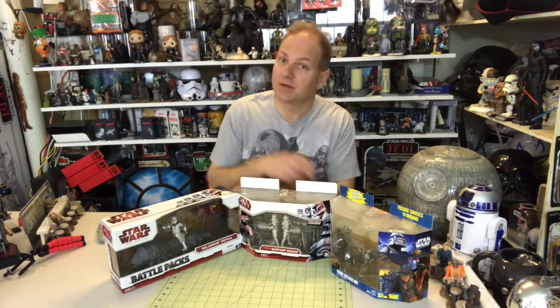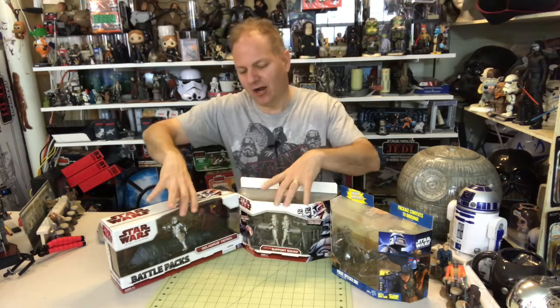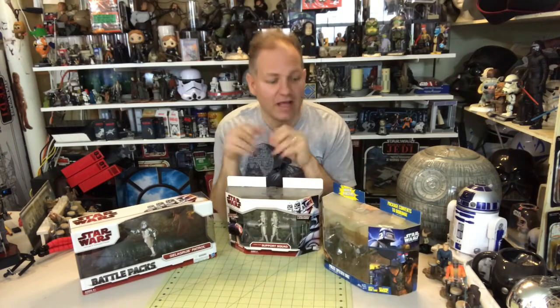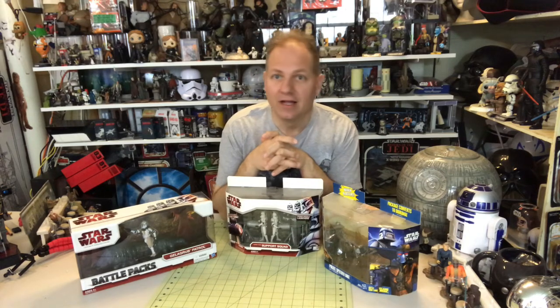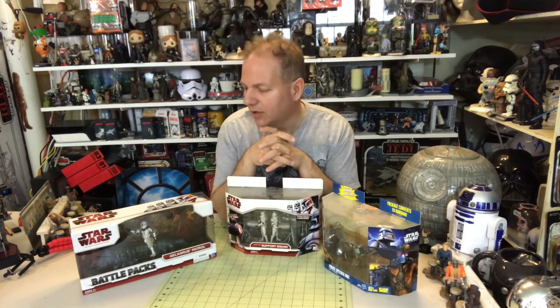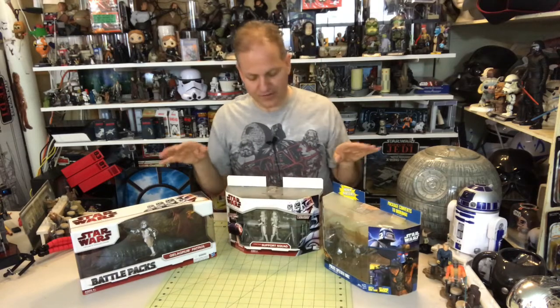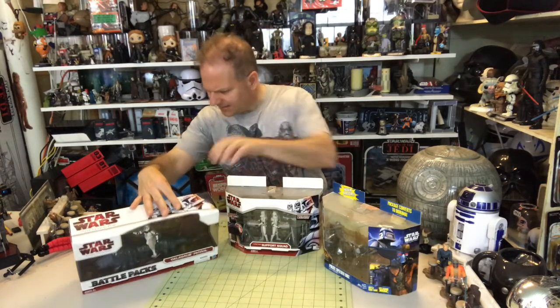Hello once again Star Wars and unboxing fans, welcome to another episode of Darth Tuba's Star Wars Unboxing Show. I'm your host Darth Tuba, and today we're doing a follow-up from our shelf talks over the last few weeks. We're going to do some openings of things that were kind of on display or hidden in the background — items I feel are good fodder for unboxing and placing in the collection in a loose setting.